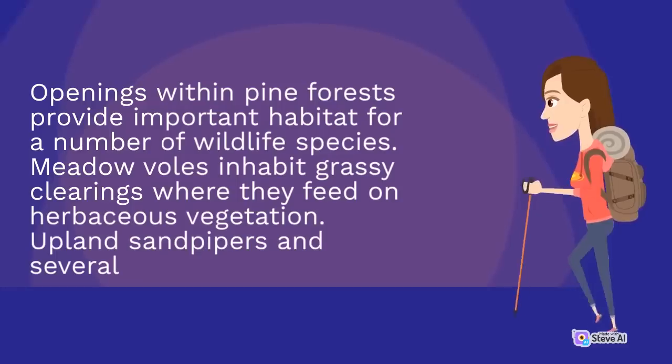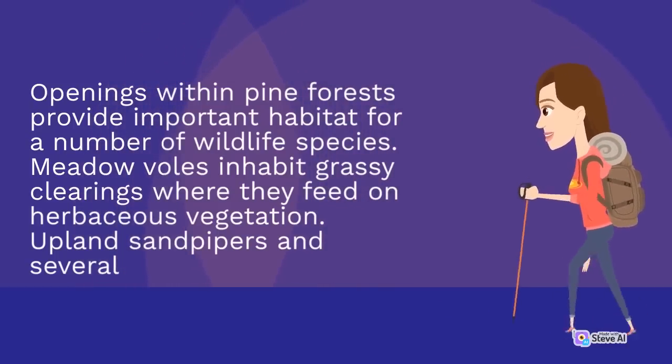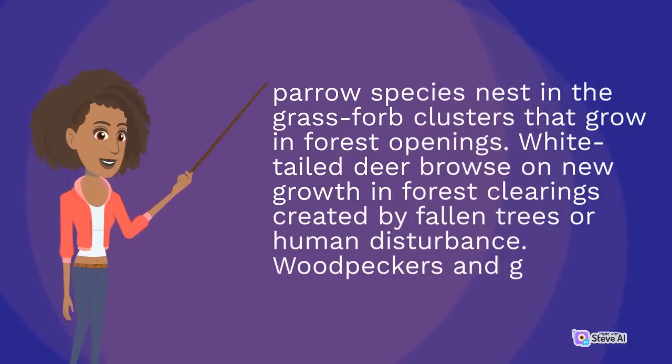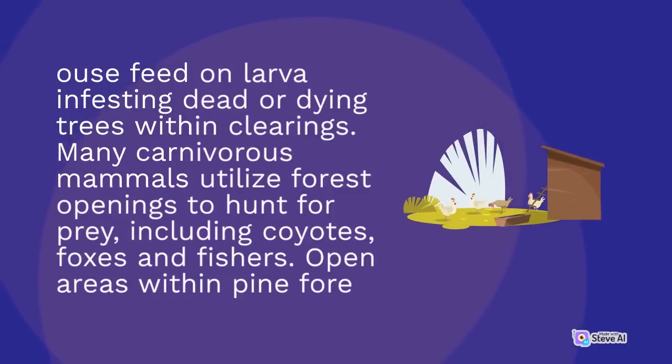Openings within pine forests provide important habitat for a number of wildlife species. Meadow voles inhabit grassy clearings where they feed on herbaceous vegetation. Upland sandpipers and several species nest in the grass and forb clusters that grow in forest openings. White-tailed deer browse on new growth in forest clearings created by fallen trees or human disturbance. Woodpeckers and grouse feed on larvae infesting dead or dying trees within clearings. Many carnivorous mammals utilize forest openings to hunt for prey, including coyotes, foxes, and fishers.